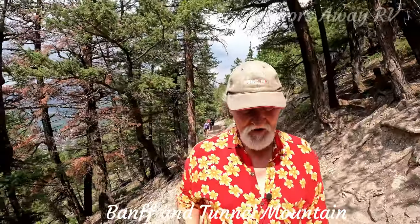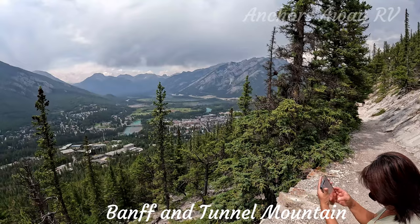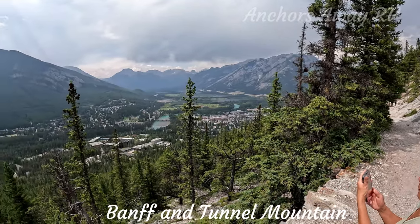Tunnel Mountain walk above Banff. It's 2.4 kilometres from the base to the top, so it's a 4.8 kilometre round trip. I'm going to say it's a moderate to easy trail. The beginning part of the trail is quite steep — about a medium intensity. But once you get beyond that, the rest of the trail is quite pleasant. You've got some tree cover and absolutely stunning views. Very, very nice views, and we're not even at the top yet.